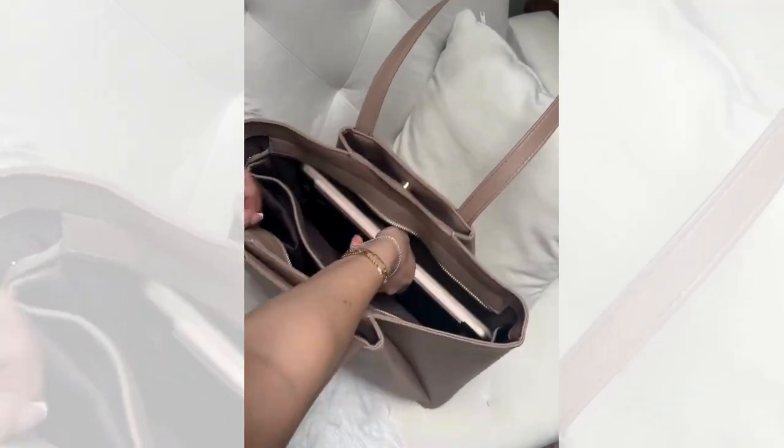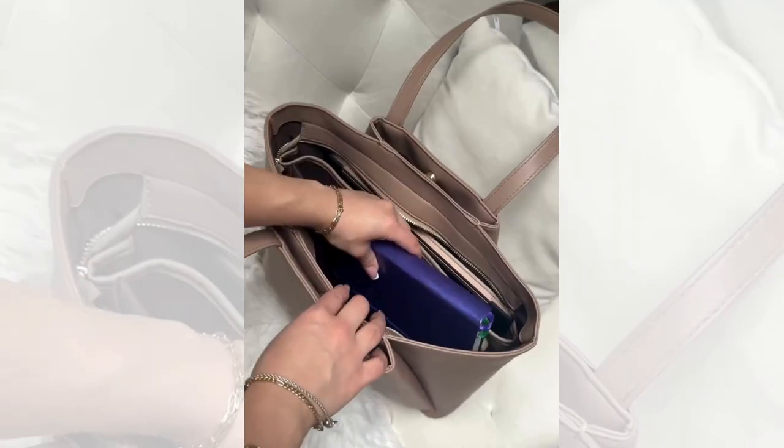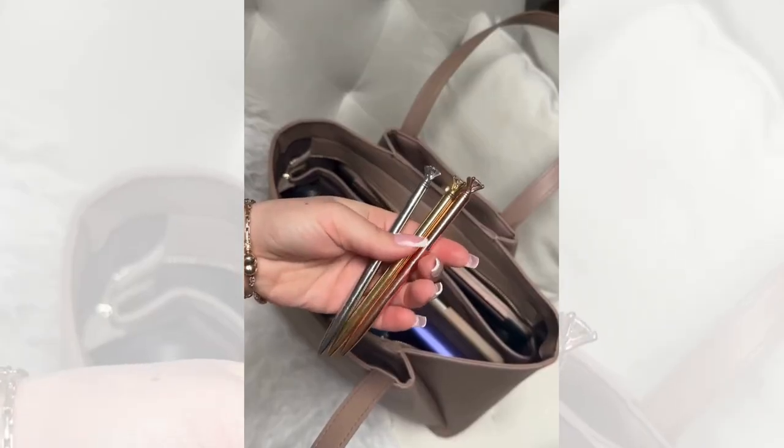First of all, I'm obsessed with how functional it is. I can fit everything I need in it, including my laptop, iPad, journal, headphones, toiletries, and more. It's so spacious and keeps all my stuff organized.